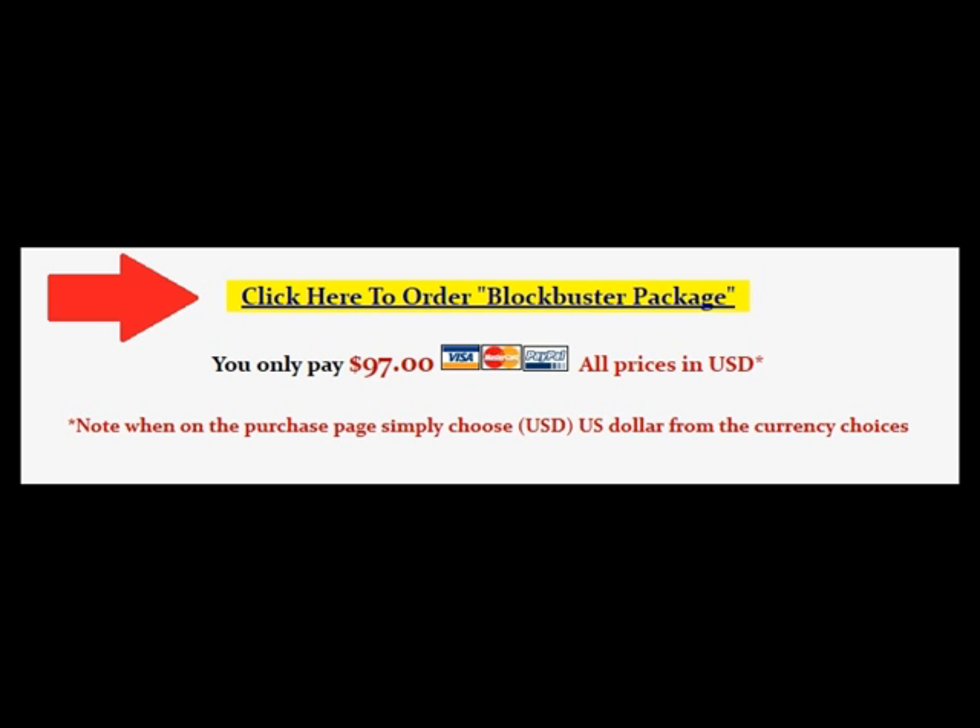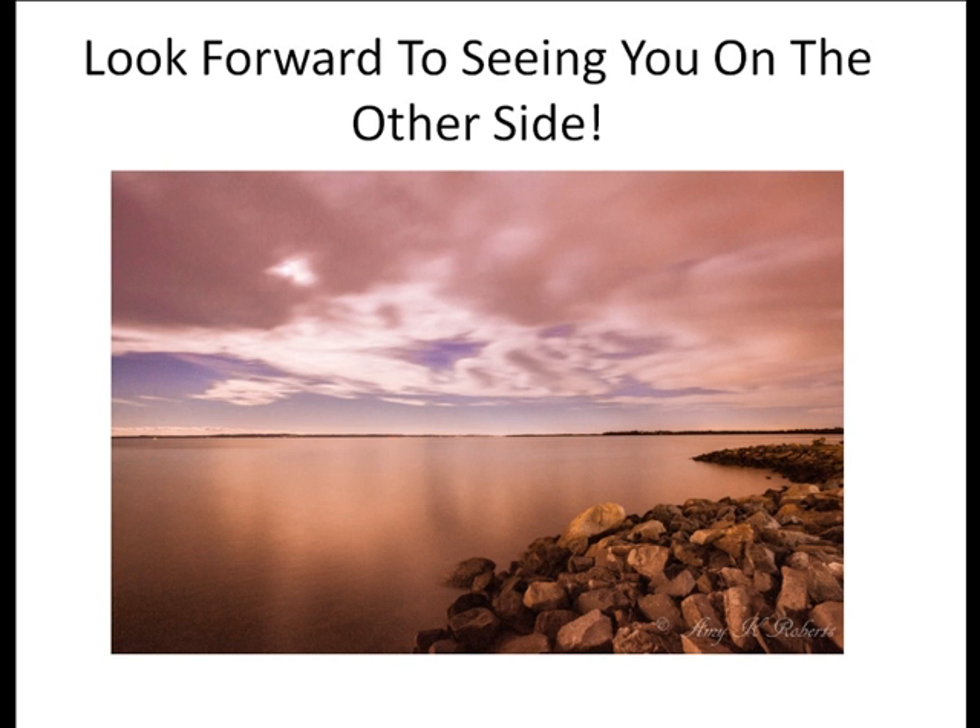So just click on the button below to get started on this beautiful and wonderful journey to stunning photos. Thank you so much for joining me today. I look so forward to helping you. I can't wait to see your photography.